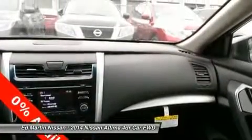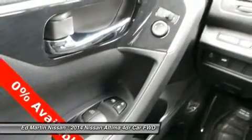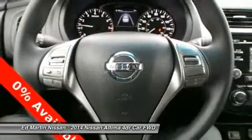Air conditioning, power steering, adjustable steering wheel, four-wheel disc brakes, cruise control, keyless entry.